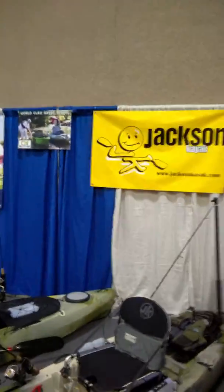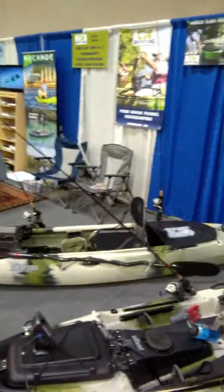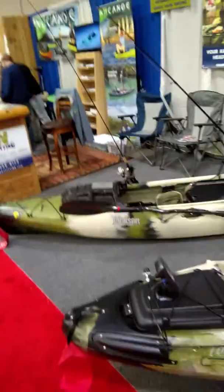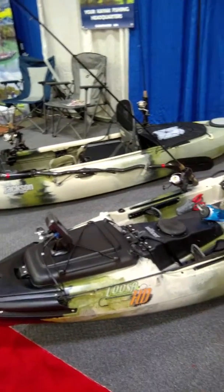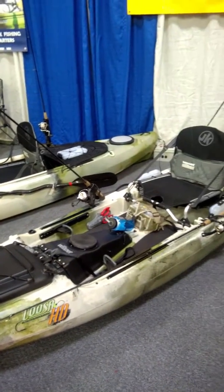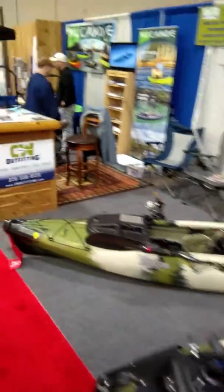Of course we carry lots of Jackson models at our shop and they are one of the best manufacturers for kayak fishing. Here is their new Kusa HD — new for 2015. Totally decked out, very comfortable, very stable.